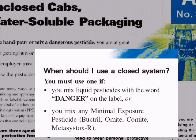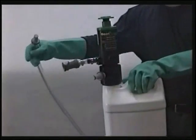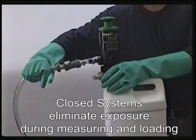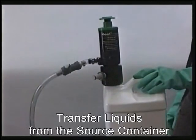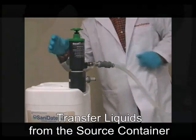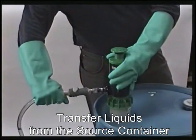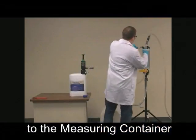These safeguards will be achieved by closed systems for loading and mixing chemicals. Closed systems prevent accidents by eliminating user exposure to the pesticides. They move liquids from source containers such as 2.5 gallon jugs, 5 gallon pails, or 30 to 55 gallon barrels to the measuring devices.